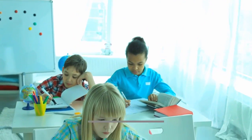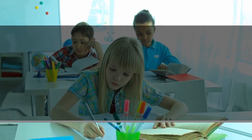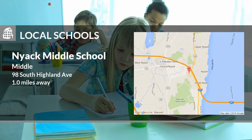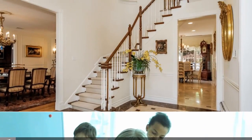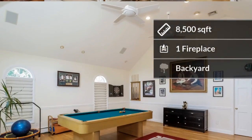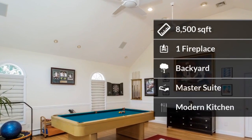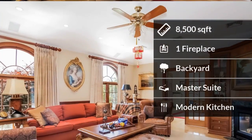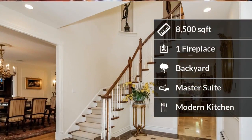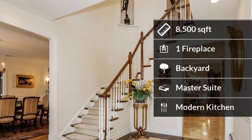Here are some local schools in the area. The home features almost 8,500 square feet of living space. Some of the home amenities include a backyard for outside entertainment, and a master suite with a good amount of space.